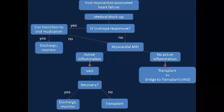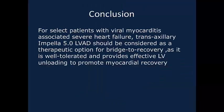In conclusion, for select patients with viral myocarditis-associated severe heart failure, transaxillary Impella 5.0 left ventricular assist should be considered as a therapeutic option, as it is well-tolerated and provides effective left ventricular unloading to promote myocardial recovery.